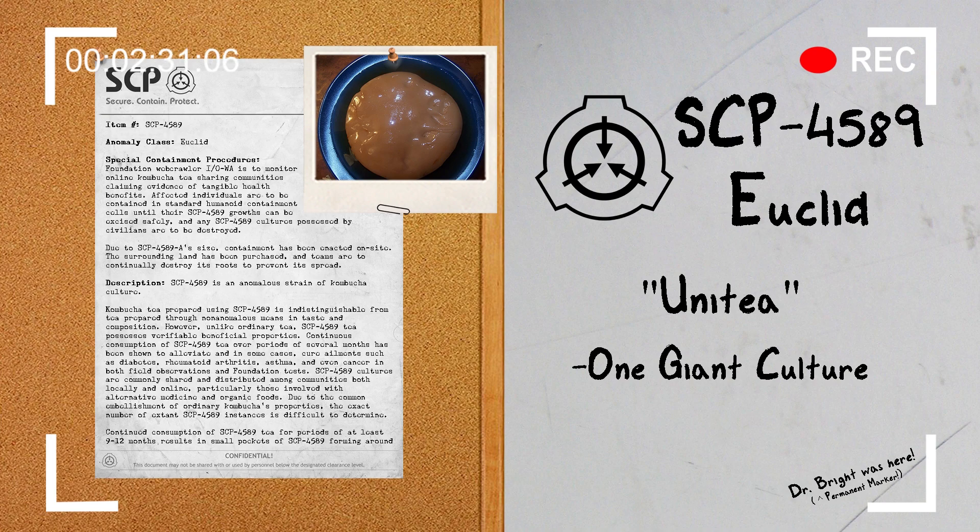In cases of individuals suffering from cancer, SCP-4589 growths will systematically absorb and destroy malignant cells.